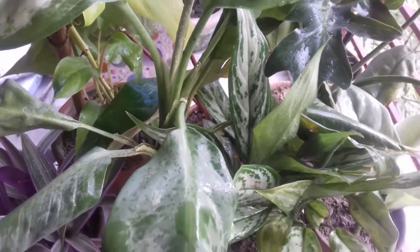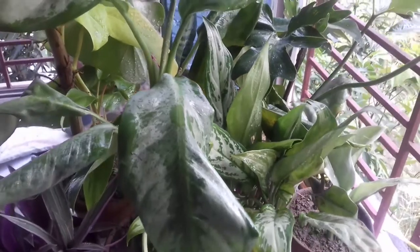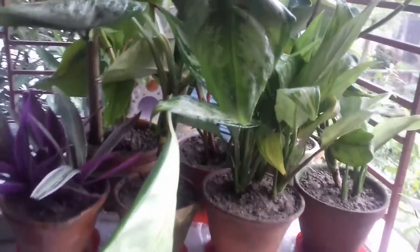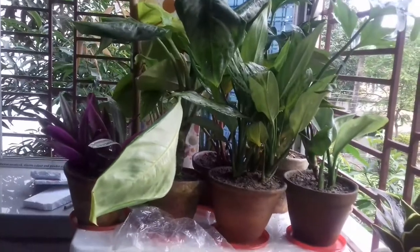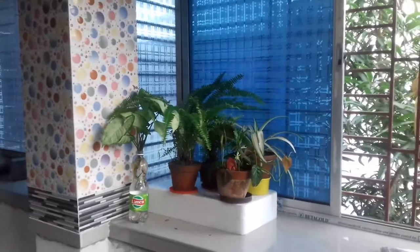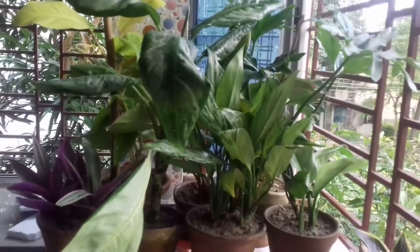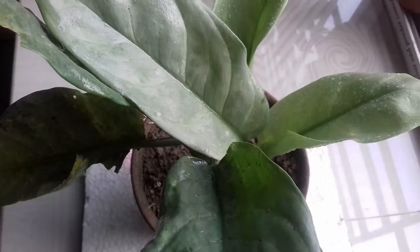Hello friends, today I'm going to show you some new plants which are very common in the indoor plant market. All these plants are very cheap and need very less care. They are great in terms of foliage and are also recommended by NASA as air purifying plants. I purchased some aglaonemas, philodendrons, ferns, and calatheas.